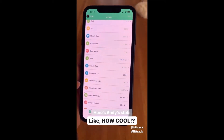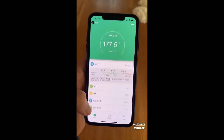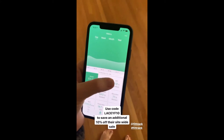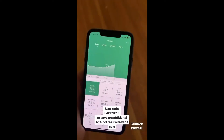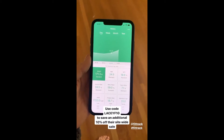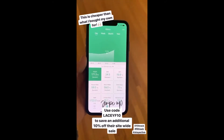He just stood on the scale for a couple seconds and then it syncs to your phone. These are all the stats it provides: your BMI, body water, bone mass, your metabolic age — which, he's actually older than that, so that's cool. You can click history and it will show you the previous months. Andy said he's just putting on his winter coat. You can swipe up, and they're going to give you guys an additional 10% off their already site-wide sale with my code.